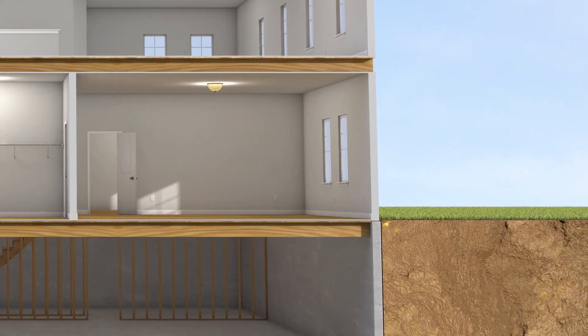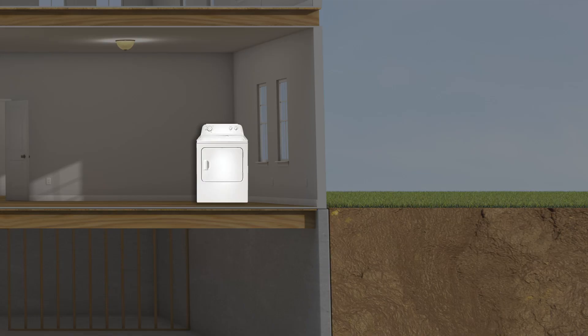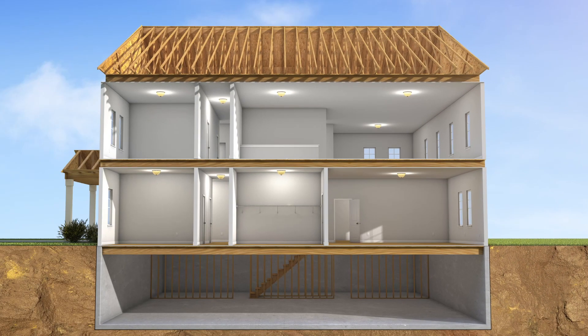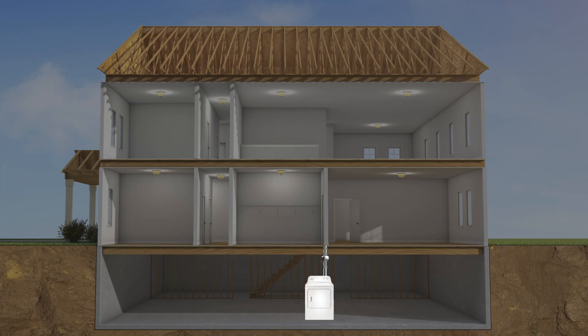Historically, residential laundry rooms were located on an outside wall, allowing a short and simple duct run to exhaust the hot, moist, lint-laden air. Changes in design trends have relocated laundry rooms to a more central area in the home.